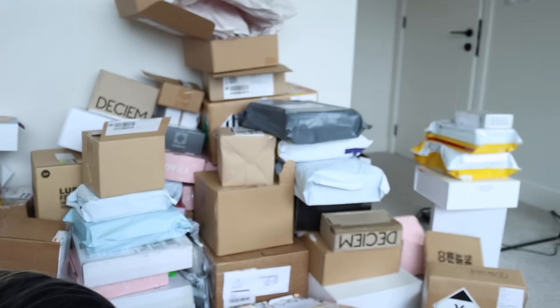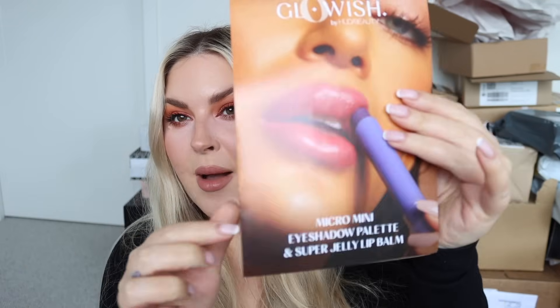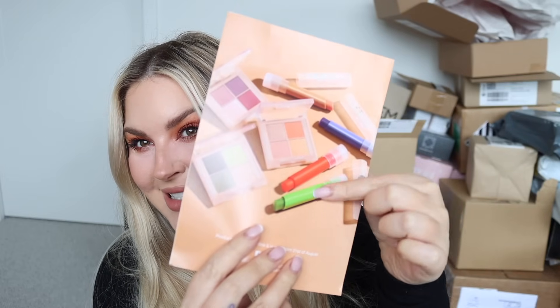We have a little bit of mail to open - I already know this is going to be hectic. First of all, we have something from Glowish. I love Glowish as a brand - it's like an offshoot of Huda Beauty. Let's see what's new: color correctors maybe, oh no - micro mini eyeshadow palette and super jelly lip balm. I thought they were color correctors at first.